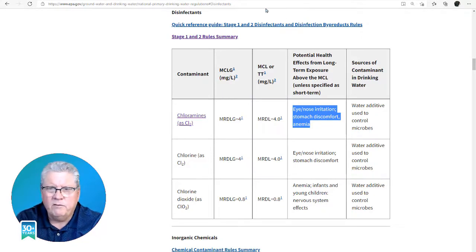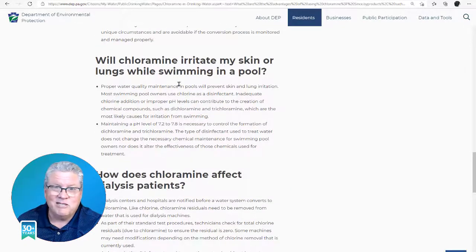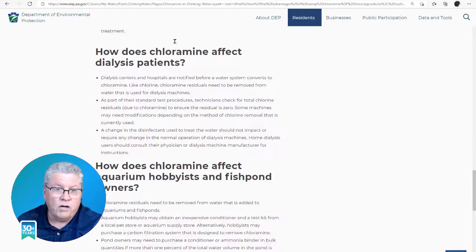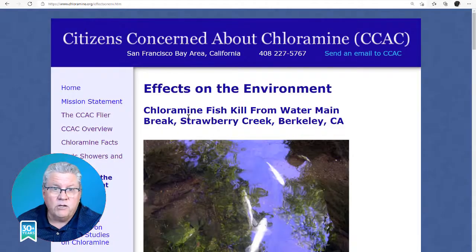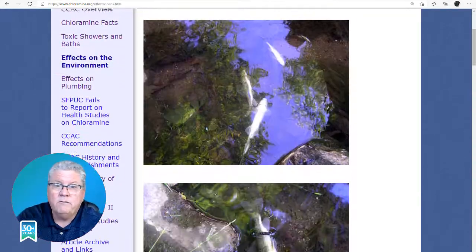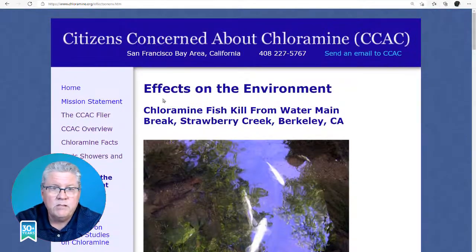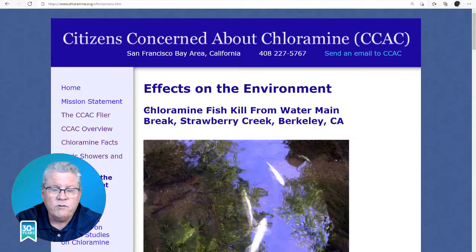Kind of like drinking pool water — nobody wants to drink pool water. I used to drink it all the time when I was a kid on accident. I don't want to do that anymore. It's also toxic to aquatic animals, plants, your dogs, cats, you know. So here's the big deal: chloramines, because it is an ammonia base, is corrosive to your household plumbing.